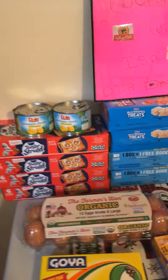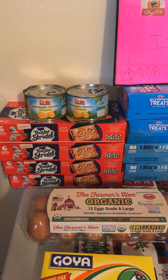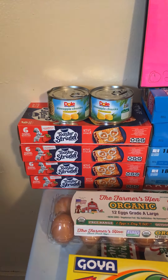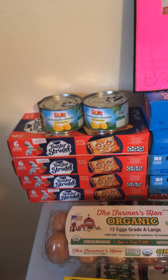Toaster Strudels, limit of 4 with the digital coupon. They're on sale for $1.99. We have a digital coupon that comes off $1 for each box, making all four Toaster Strudels just $0.99 with Cyber Wednesday and the $1 each digital coupon.